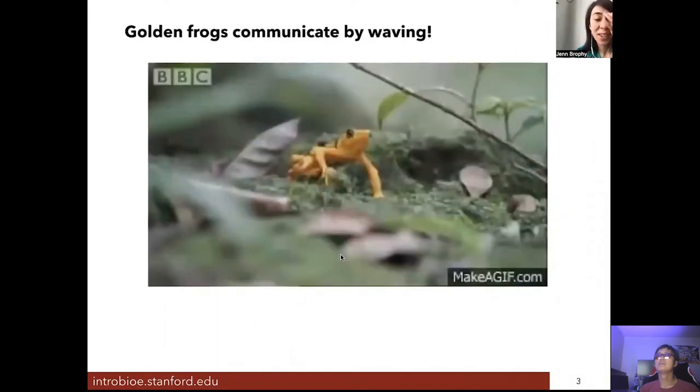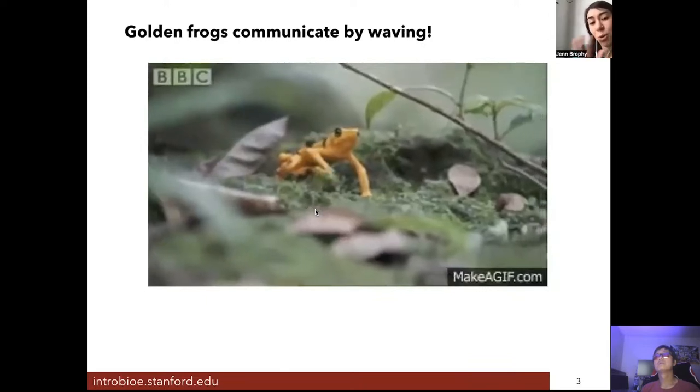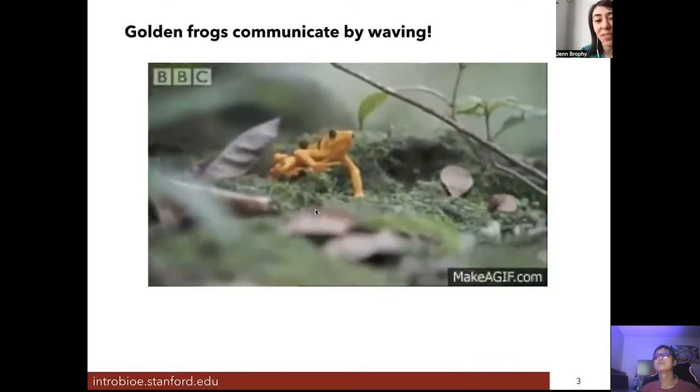These frogs communicate to predators that they're poisonous through their bright yellow skin color, but they communicate to other frogs through a behavior called semaphore — a kind of flag-waving — to discuss mating and other territorial behaviors.